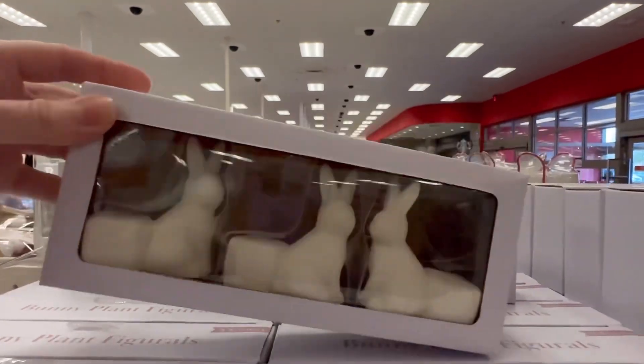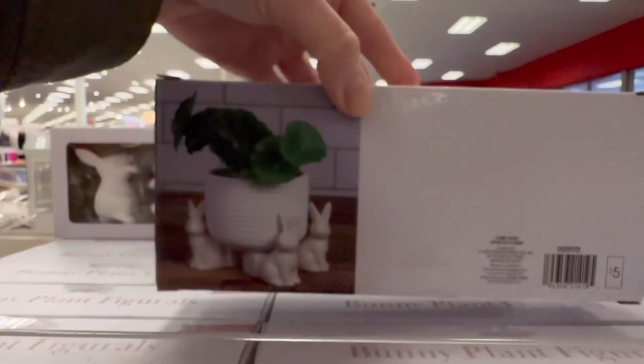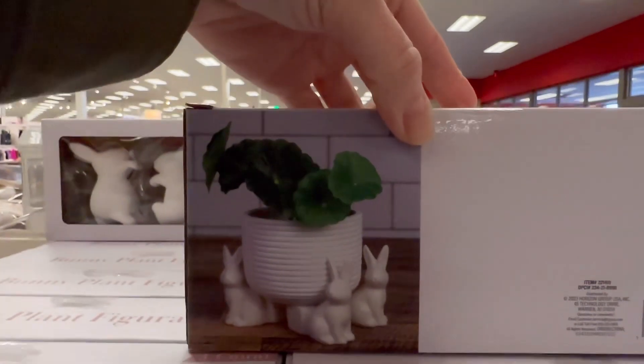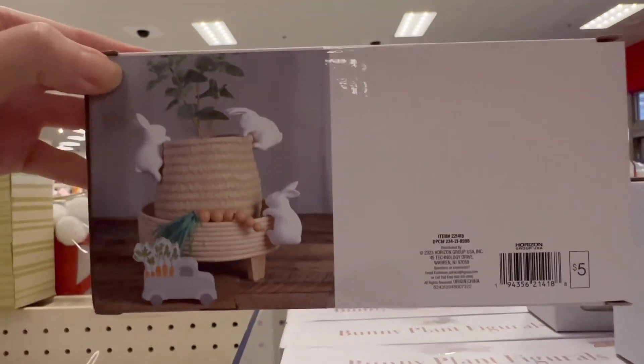Now these bunny rabbits — you place your pot on top of them. I'm going to freeze it for two seconds so you can get an idea. And these rabbits here, you hang them on the side of your pot. Look at that — that is so adorable.